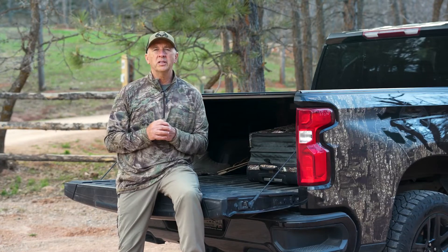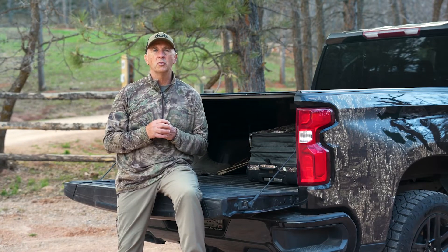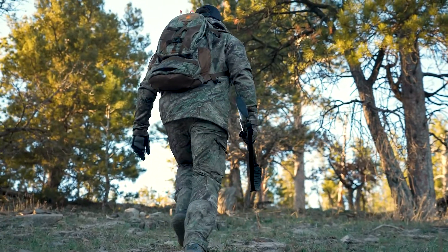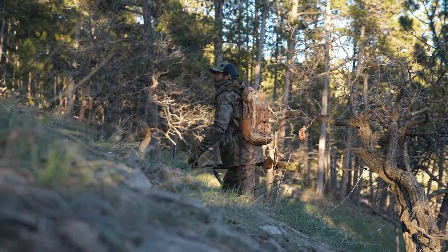The Arctic Shield Prodigy series is versatile for a number of hunting regions across the country. The Arctic Shield Prodigy series is built to keep you in the field all year long.